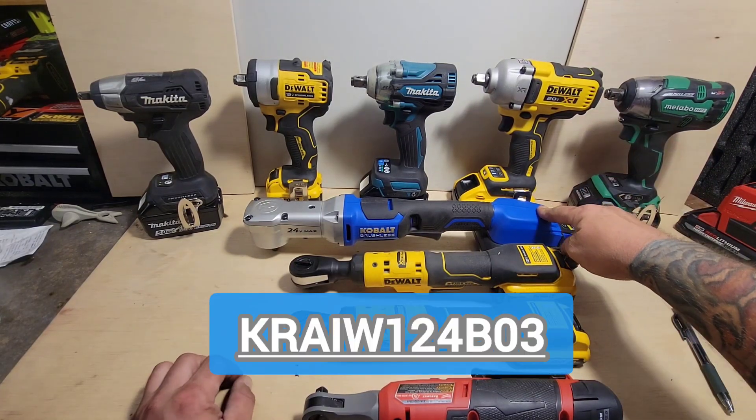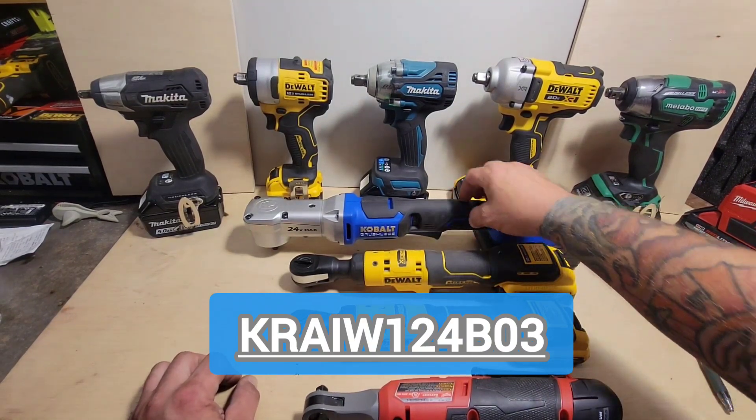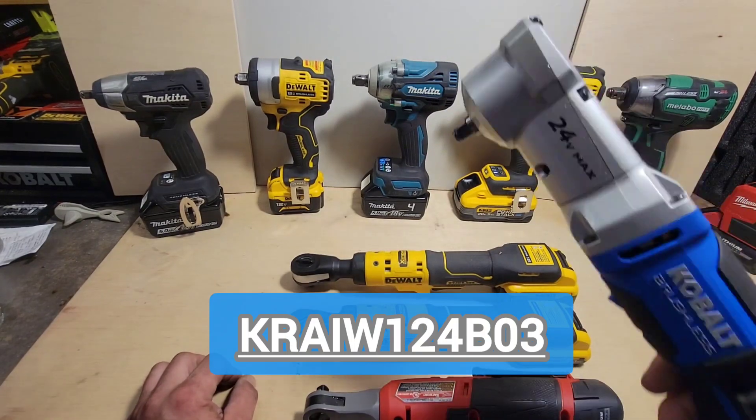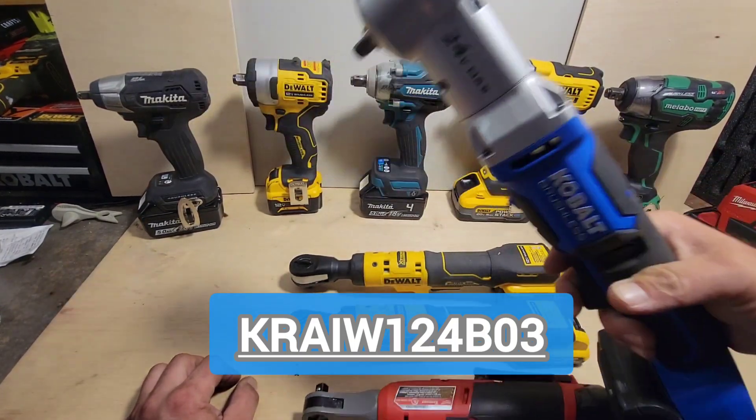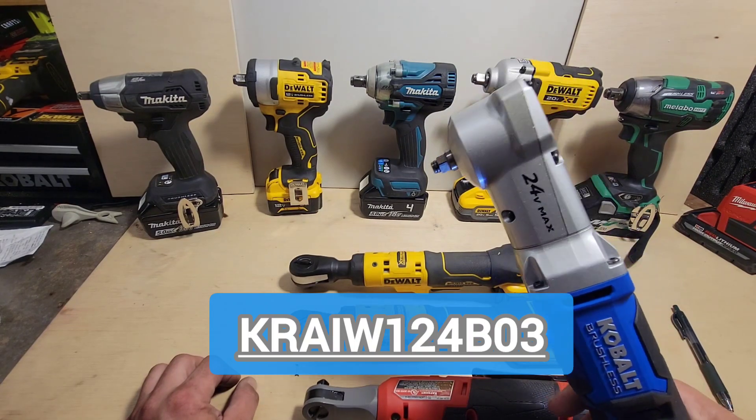The Cobalt right angle impact driver. Check out what Torque Test Channel has to say about this, and why — even though it's gigantic — it's the best right angle impact driver there is.